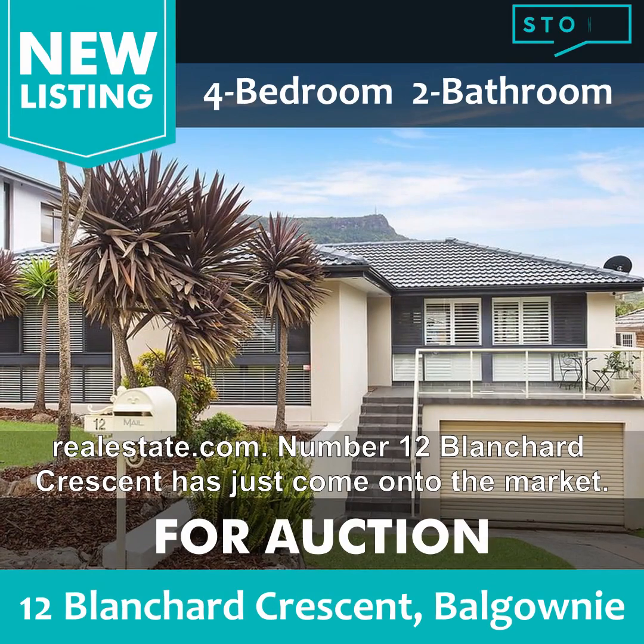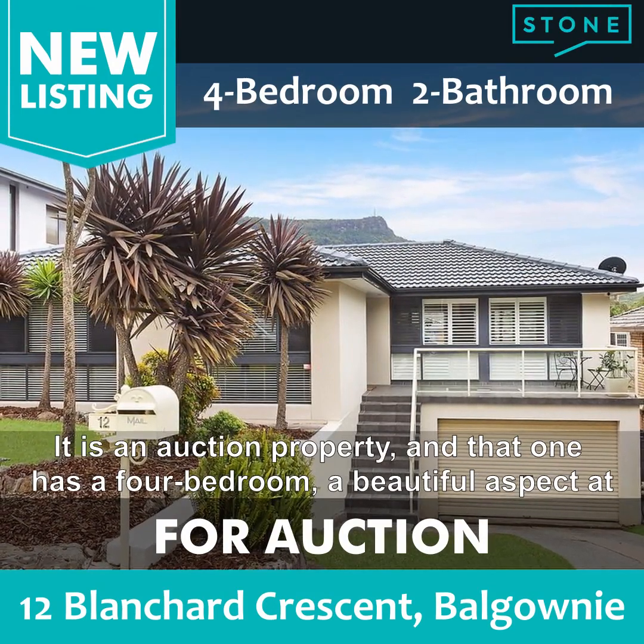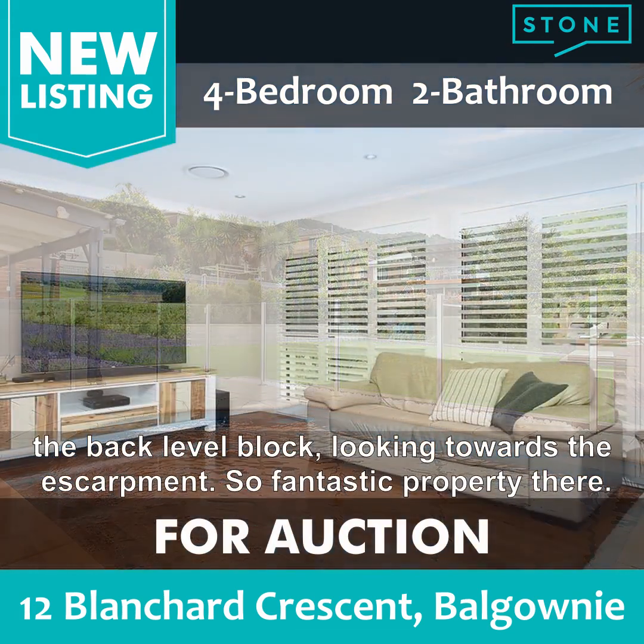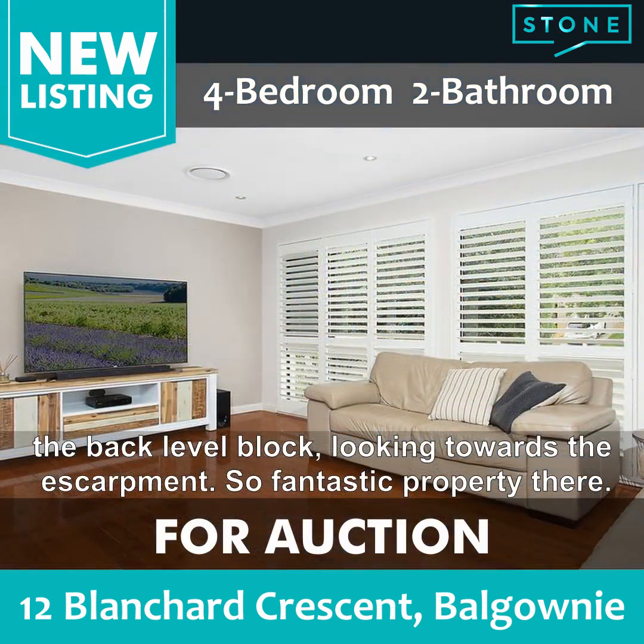Number 12 Blanchard Crescent has just come onto the market. It is an auction property and that one has four bedrooms, with a beautiful aspect at the back — a level block looking towards the escarpment. So a fantastic property there.